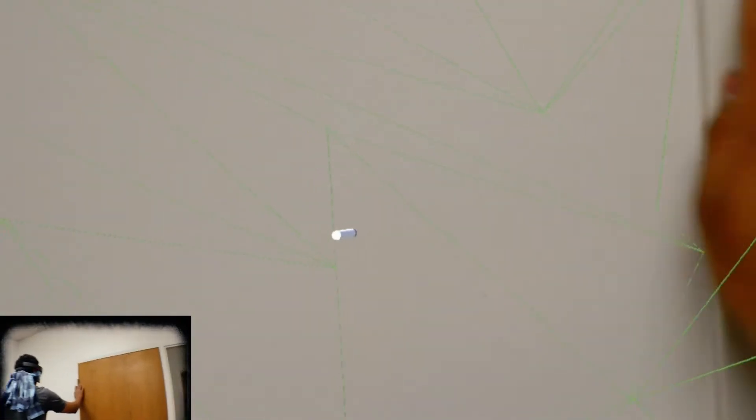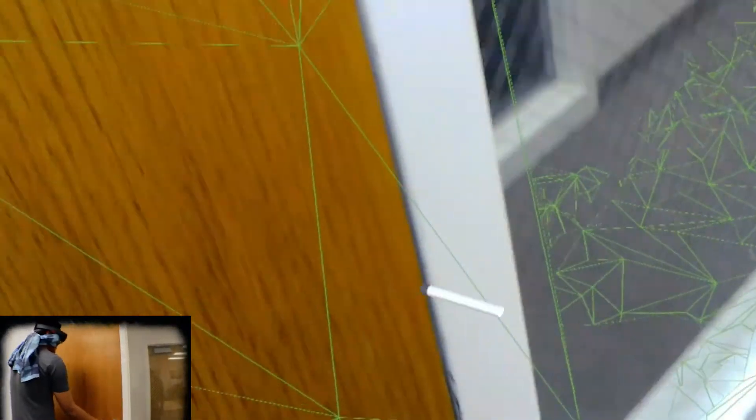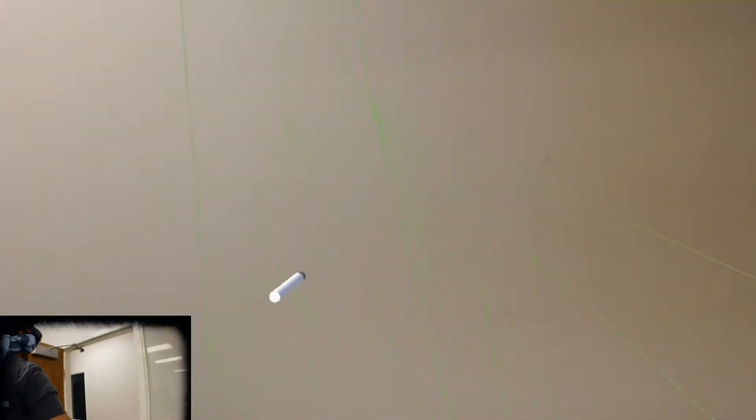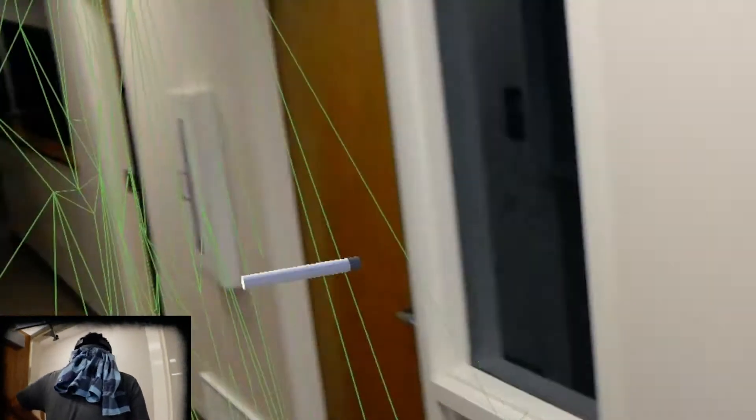For example, like a window — it has a hard time looking through windows. Oh, we're by the door. Yes, door. This is door. Let's go outside. Tracking's been lost — it'll pick itself back up. Okay, we're good.